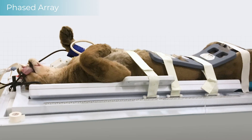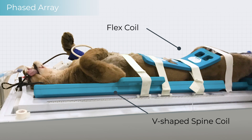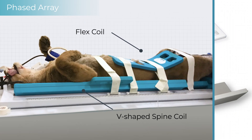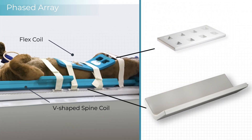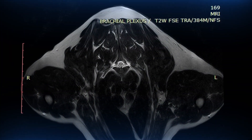We also provide the ability to utilise two coils at the same time in a phased array configuration. This provides radiofrequency signal from both the top and bottom of the patient and enables technicians to easily scan difficult anatomy such as the brachial plexus.